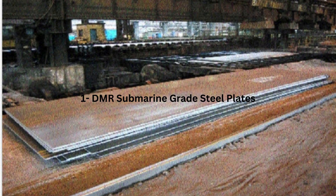Number 1: DMR Submarine Grade Steel Plates. In a significant leap forward for India's defense manufacturing sector, Jindal Steel and Power Limited has successfully developed DMR — that is Defense Metallurgical Research — Submarine Grade Steel Plates. This achievement not only marks a milestone in JSPL, but also positions it as the sole private supplier for such specialized steel in the country.